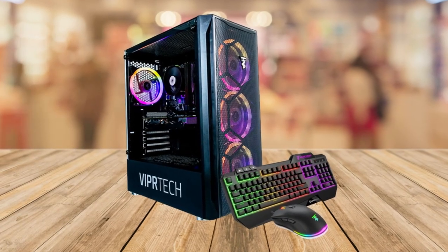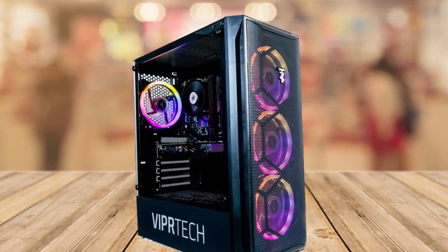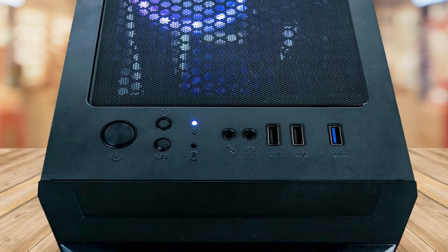Number 2: Upgradability. This PC is designed with future upgrades in mind. With easily accessible slots, you can add more RAM or a better CPU down the line, allowing you to keep up with the latest gaming advancements and prolong the lifespan of your rig.